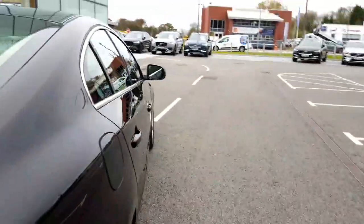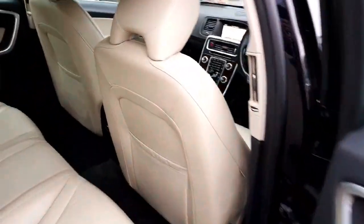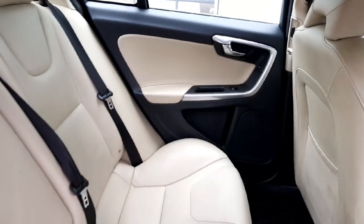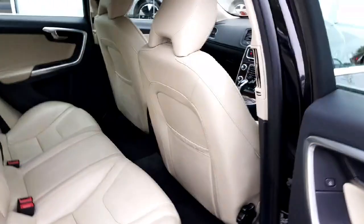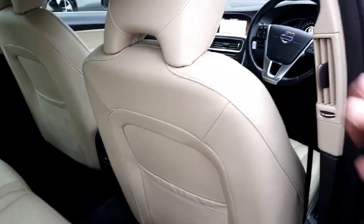Just going to give you a look inside the passenger cabin of the car now. Moving into the rear, there's plenty of legroom and headroom. ISO fix on the two outer seats if required. And for your rear seat passengers we have air vents here in the B pillars, so plenty of fresh air coming into the back of the car.